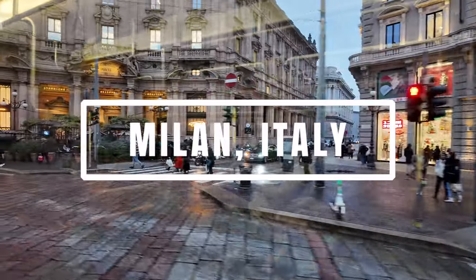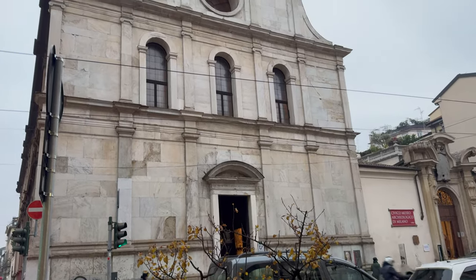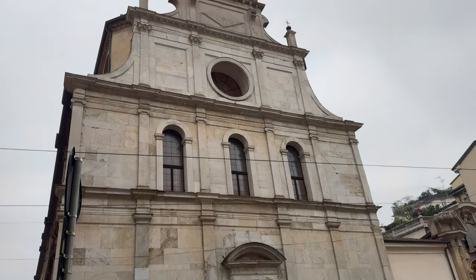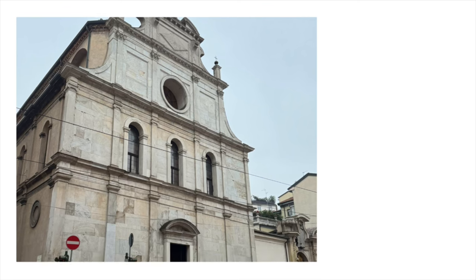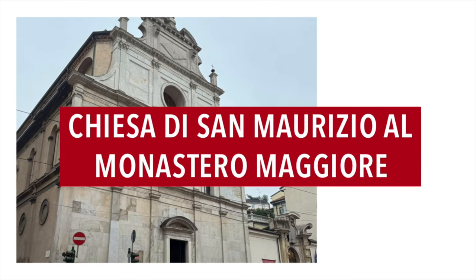At the center of Milan, Italy, is an unassuming church that may not look impressive from the outside, but the inside can easily rival the most beautiful churches in Europe. Welcome to the Chiesa di San Maurizio al Monastero Maggiore.